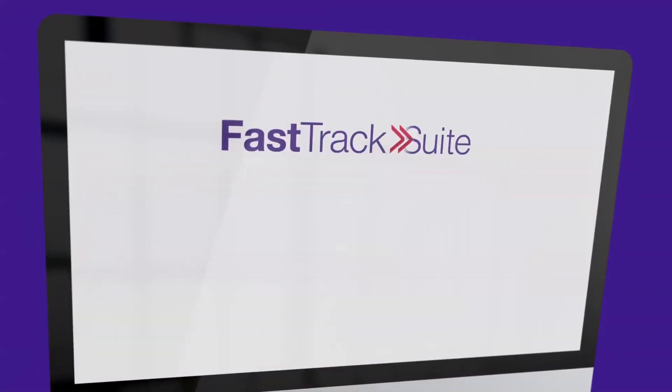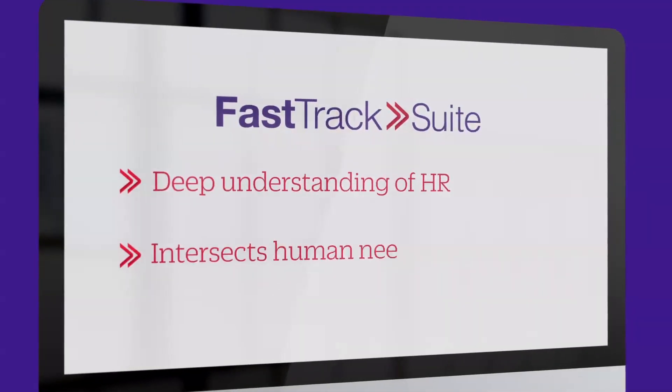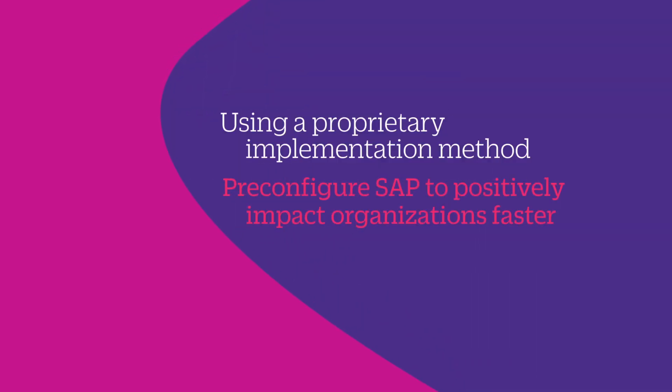What makes FastTrack fast starts with our deep understanding of HR, intersecting human needs with technological needs. Using a proprietary implementation method, we're able to pre-configure SAP to positively impact organizations faster — from the due diligence assessment to cloud support services.